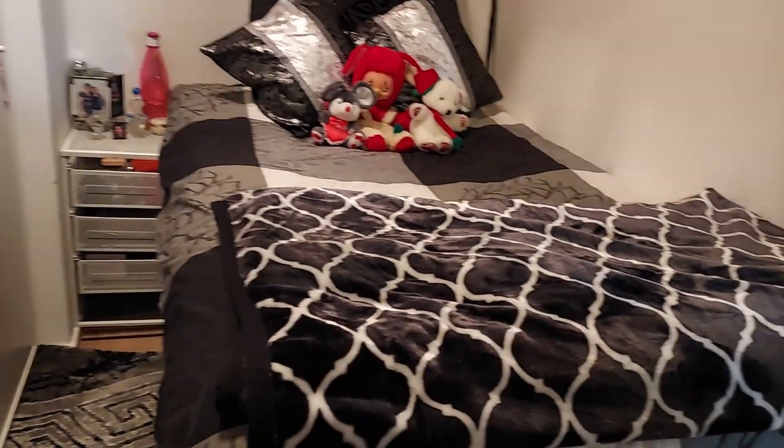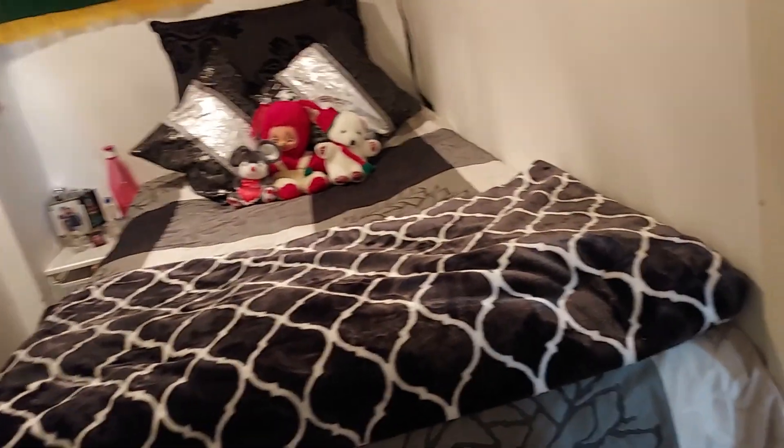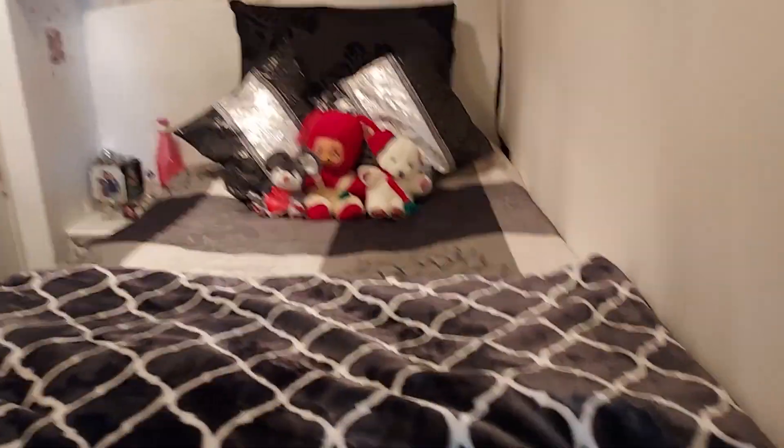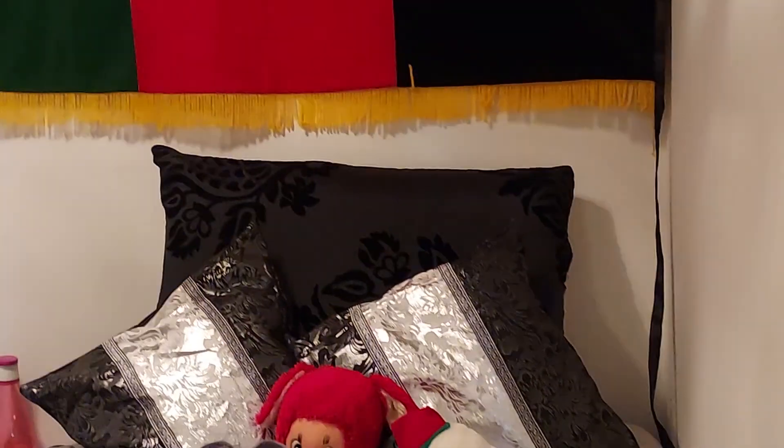This is my bedroom — my bed is quite big, big enough for two people as you can see. So this was the tour of my home and I hope you guys like it. It's big enough for the two of us.